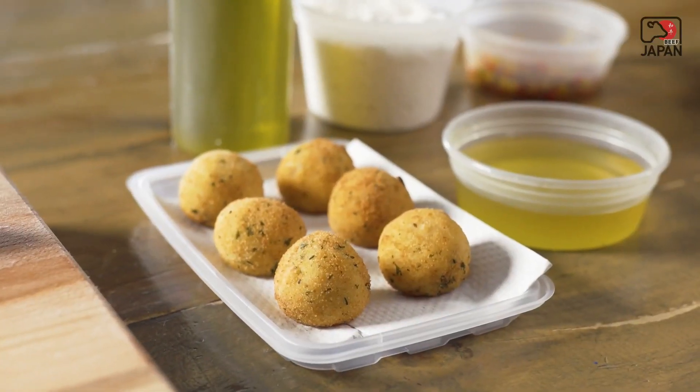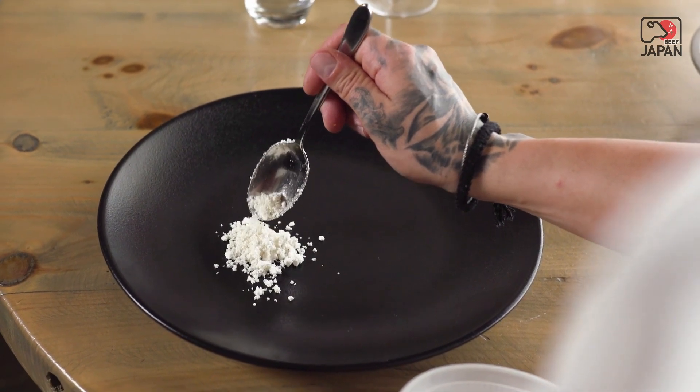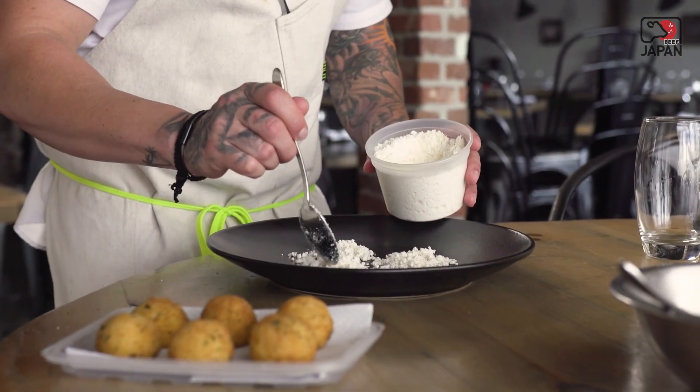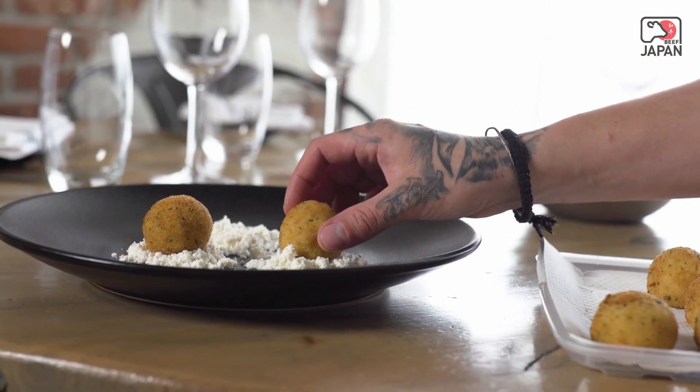Then we pair that croquette with a Wagyu snow. We took some of the fatty pieces off the Wagyu, placed them into our dry-aged fridge, and we took that dry-aged Wagyu fat and turned it into a snow with tapioca maltodextrin.